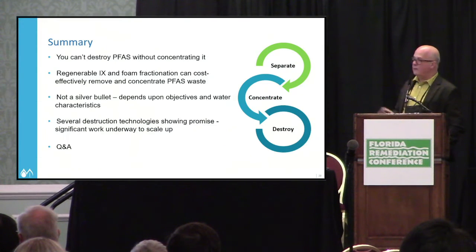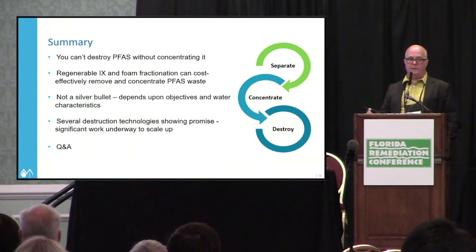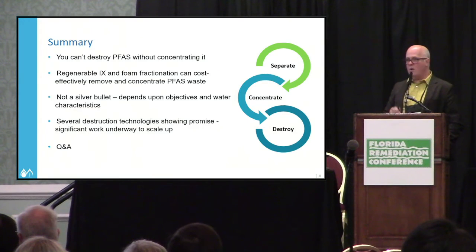In summary, you really can't destroy PFAS until you concentrate it, and there are good ways to do that. But every site is different — water chemistry varies at every site and there's no one-size-fits-all solution. We're excited to be part of it.